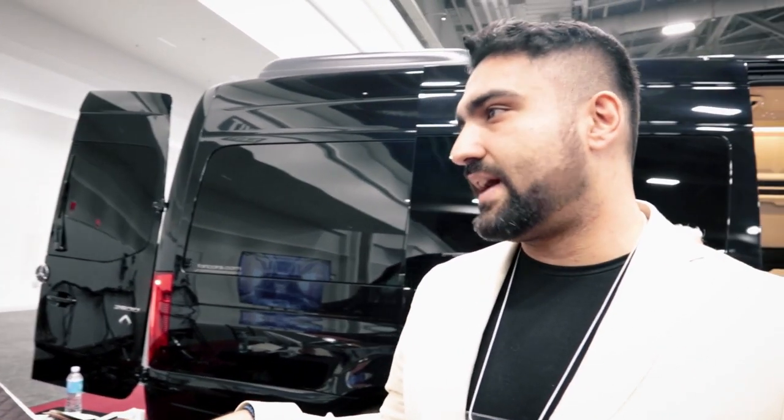Where are you guys located? We're in New Jersey, and we serve both the East Coast and West Coast. Our main shop is in New Jersey, we have a city office in LA, and service locations on both coasts.